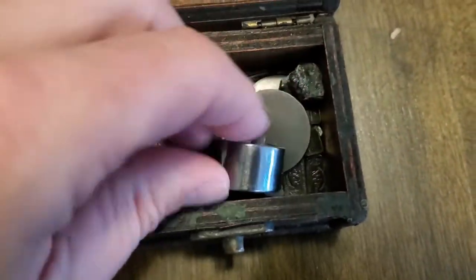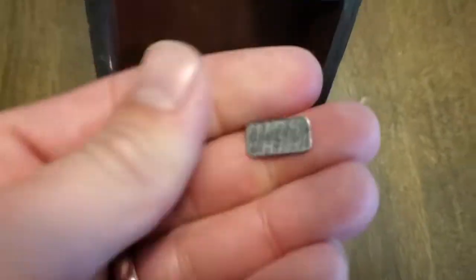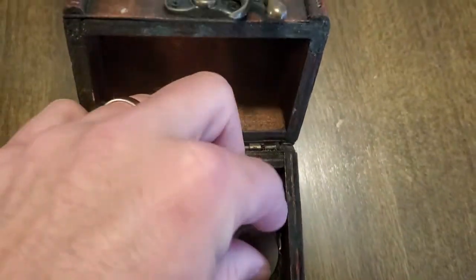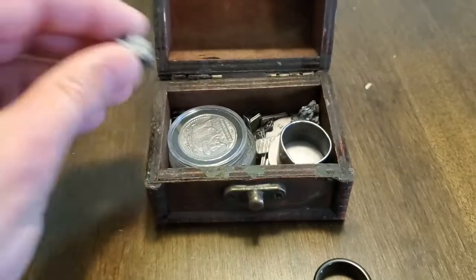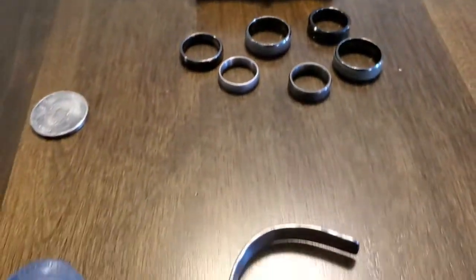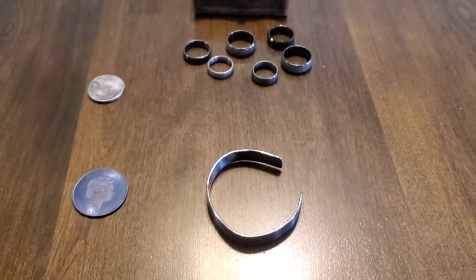Here you can see more one gram bars of tantalum and some one ounce rounds. This is a nice little one gram bar right here, and there's the one ounce round — it's a blank round. Here is a chunk of sintered tantalum. And there you have it: tantalum metal, the critical precious metal of the future.